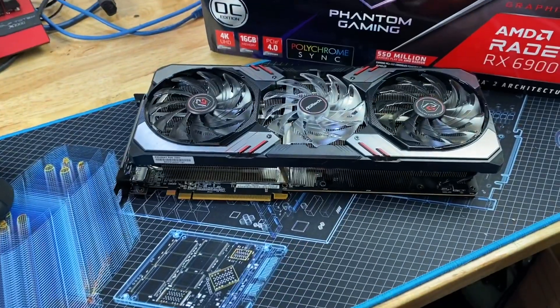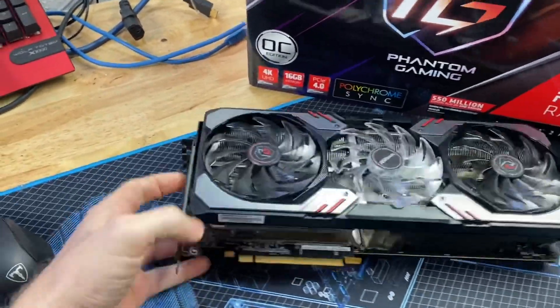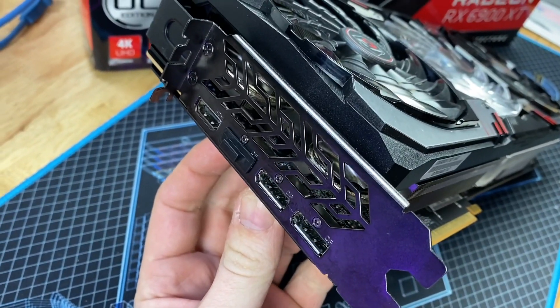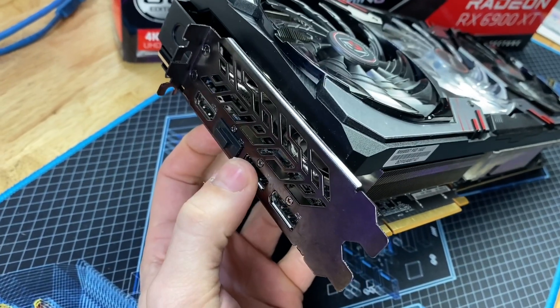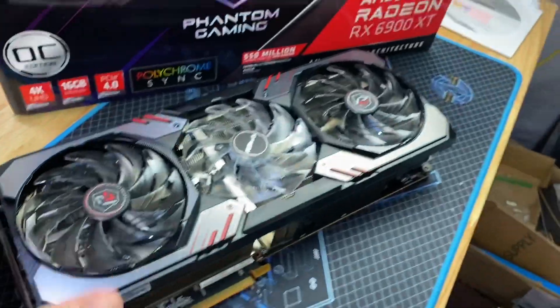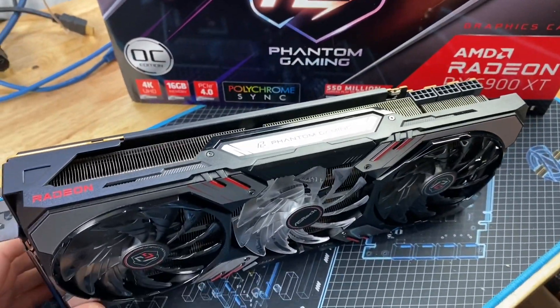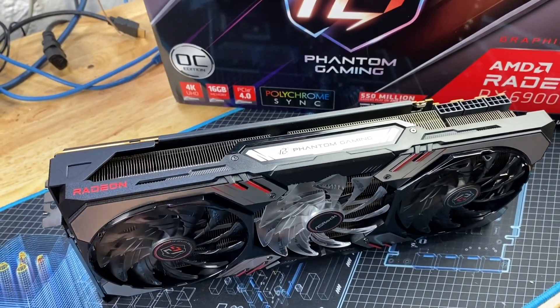Both are much heavier than the Aorus Master RTX 3080 I have. One difference: this card has three DisplayPorts and one HDMI 2.1, while the other card has two DisplayPorts, one HDMI 2.1, and a USB-C for VR and probably some feature monitors.